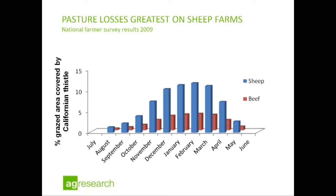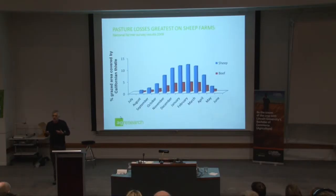We had some extra data we could model out to show what the cover would be in other months of the year. December, January, February going into March is the period where there are quite high covers. What we're going to do with this data is build some farm systems models to, for the first time, try and get a handle on just what Californian thistle might be doing to farm profit. So that will be another story.